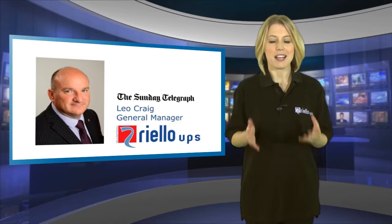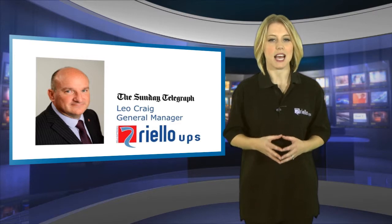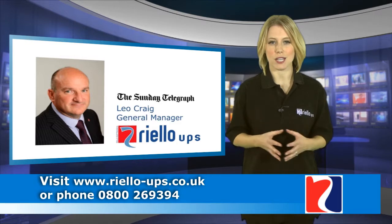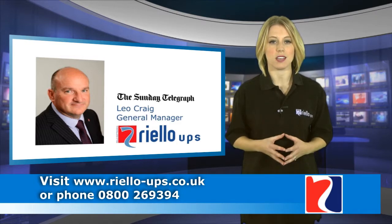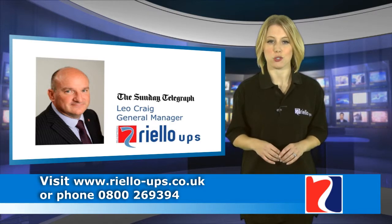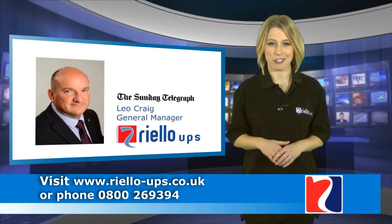Found this advice valuable? Come back soon to see what else Leo had to say when he took part in the Telegraph's Business Reporter video interview. For more details on Riello UPS accredited third-party engineers, visit www.riello-ups.co.uk or phone 0800 269 394.